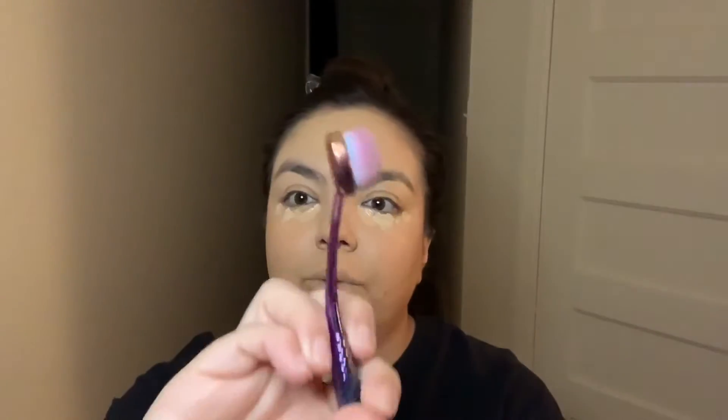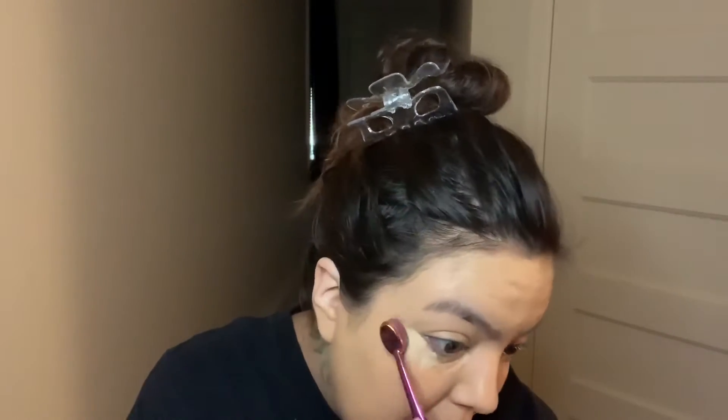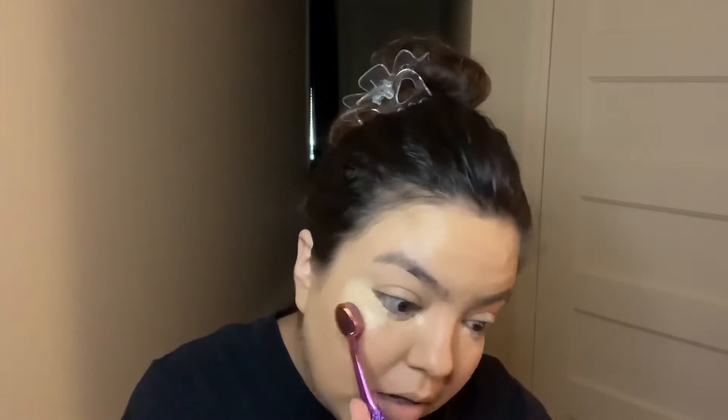Today I want to try something new. Usually I go in with the beauty blender to blend the concealer out, but I read that using a flat brush would do the trick. I'm going to try it and see. Looking at the brush, there's almost no product left on it — but you can clearly see where the concealer is and I don't like that, so I'm just going to stick to my beauty blender.